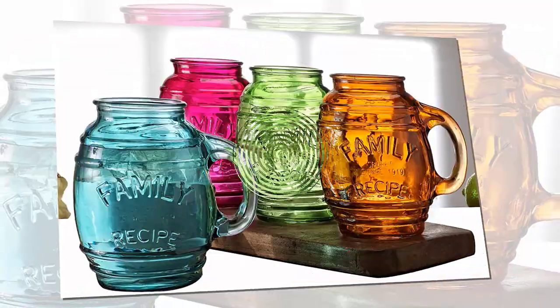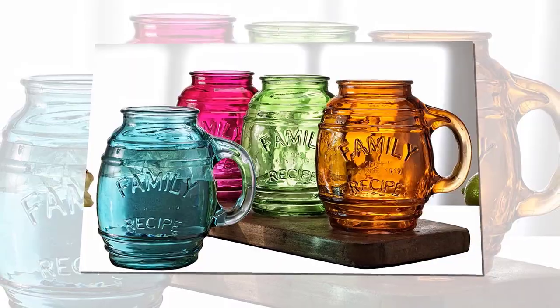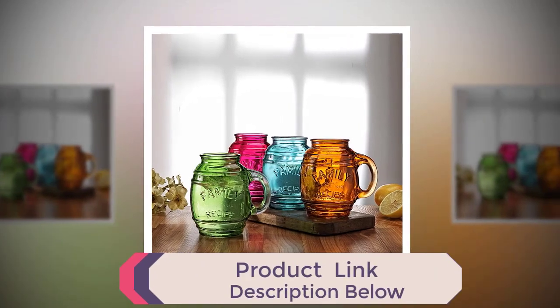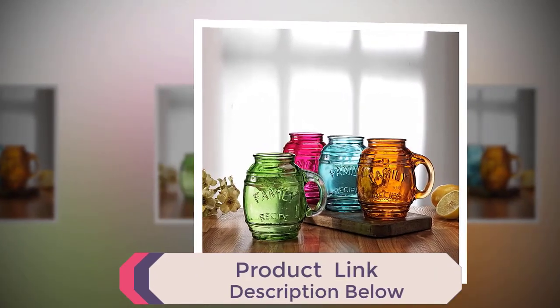Enjoy your beverage with full satisfaction. Does not contain any harmful chemicals such as BPA, phthalate, PVC, or polycarbonate, so nothing can leach into your beverage from the glass.